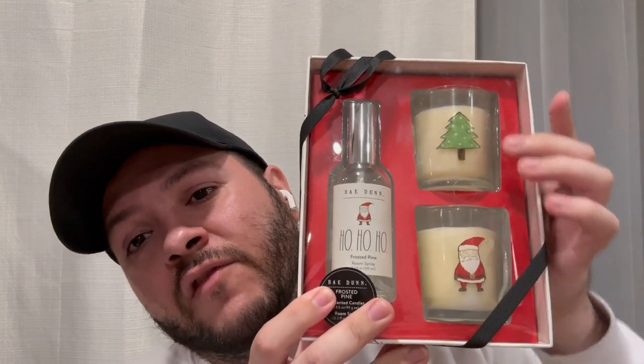This is the gift set I found — it comes with two frosted pine scented candles and a frosted pine room spray. They're so adorable — one has a little Santa and the other a Christmas tree. This was $4.99 and originally from TJ Maxx at $12.99. I'm not giving it away — it's for me! I'll most likely ditch the packaging and just keep the candles and spray, because I'm really trying hard to declutter and keep things minimal this year.